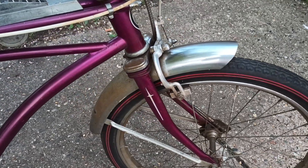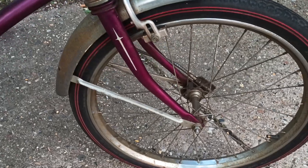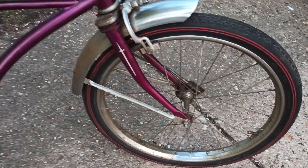Started cleaning the fender as you can see — a little bit on the rim just to test the spot.